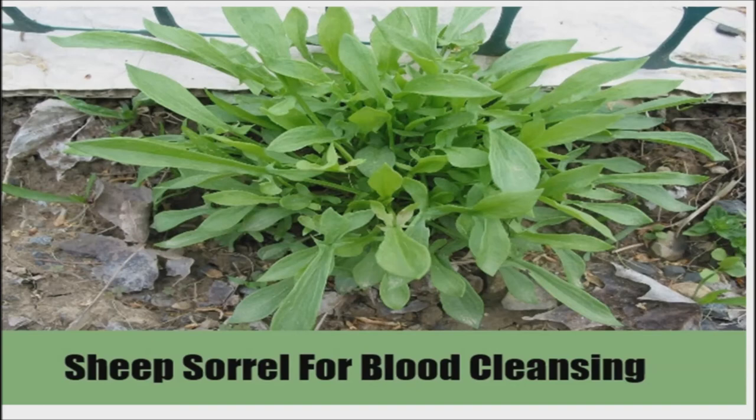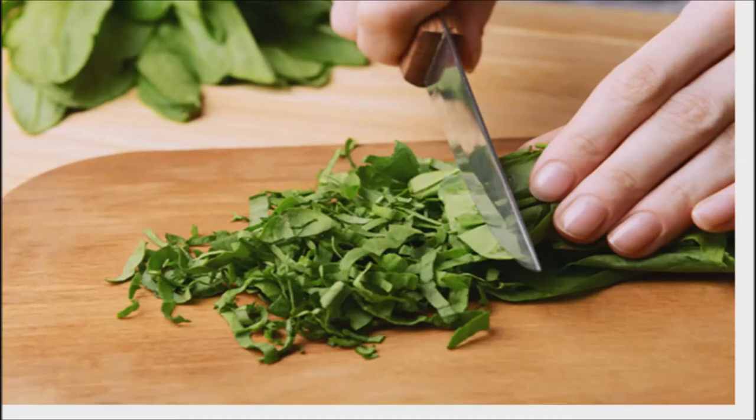Additional benefits include helping with a variety of digestive problems, cooling the liver, and strengthening the heart. An interesting fact is that sorrel's roots tinge water red when boiled or mashed, creating a natural food coloring for cookies, cakes, and candies.